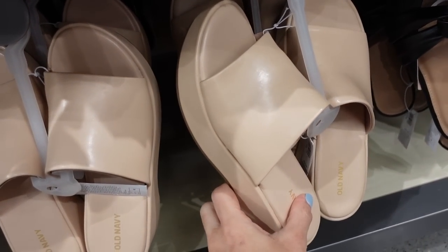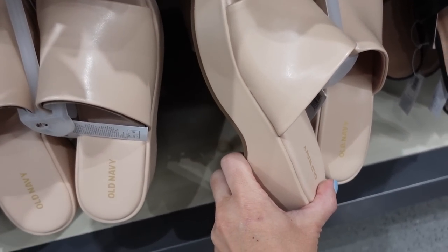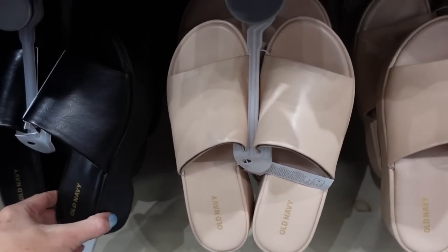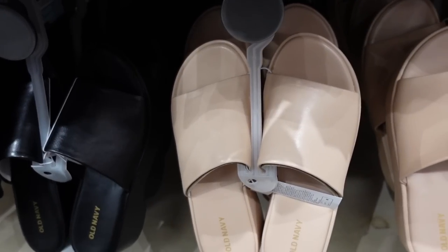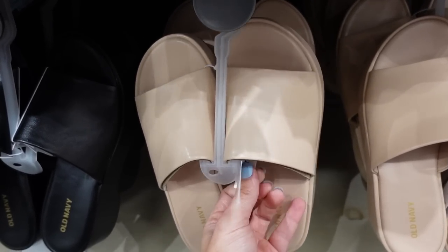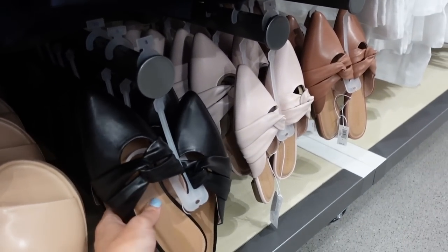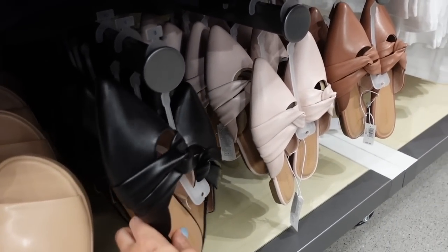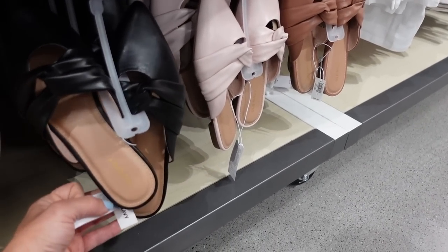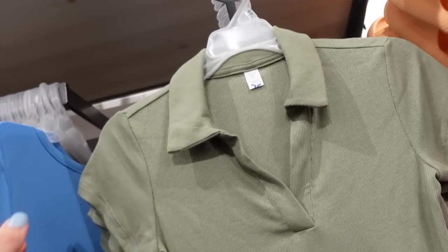Seeing a new color on this platform slide — it has a rounded toe and one band. It comes in beige and black for $34.99. Also seeing a new color in these little mules with a twist detail and pointed toe, in black, pink, and brown for $29.99.